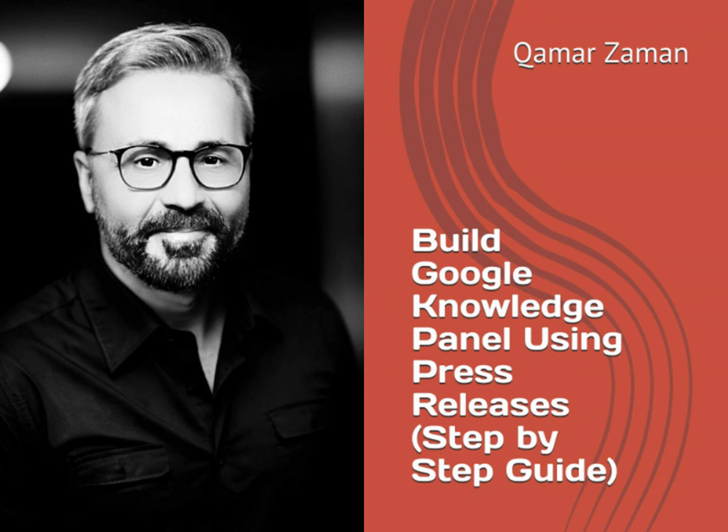Key features of the book include: a clear explanation of what Google Knowledge Panels are and their significance in digital branding; step-by-step guidance on creating and distributing press releases that are optimized for Knowledge Panel creation; insights into the interplay between SEO, digital marketing, and public relations in the context of Google's search algorithms; and practical tips and strategies for enhancing brand visibility and reputation management online.